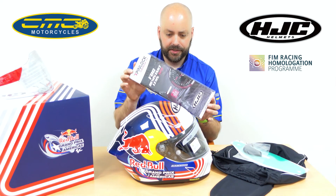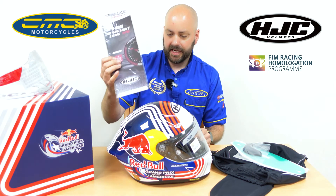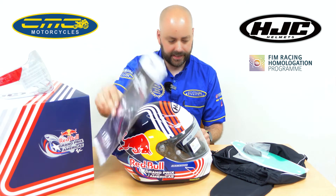Inside the box as well, you get the pinlock 120 — so this is the Max pinlock — and what that does is stop you from fogging up. It's a really nice system. You also get a spare chin curtain, which is going to stop any wind noise going inside the helmet.